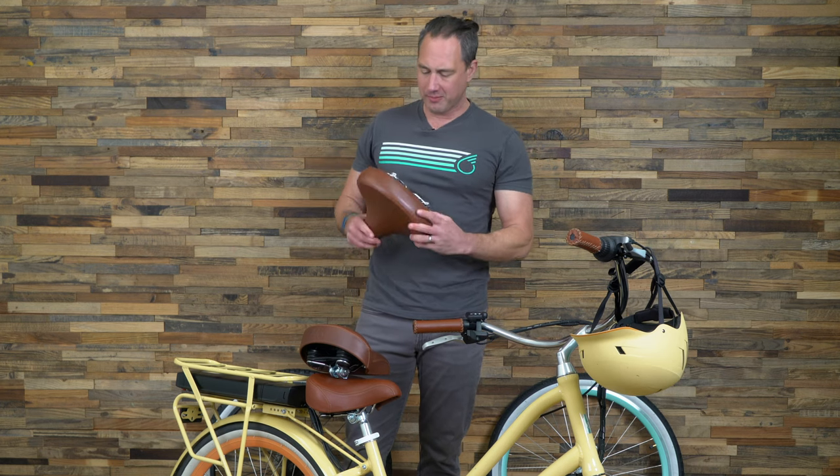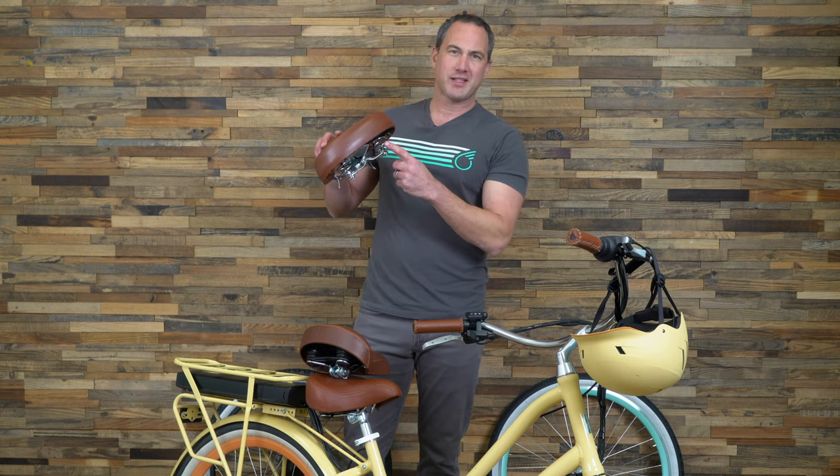Hey guys, Peter here at 630. Let's talk about bicycle saddle springs and elastomers.